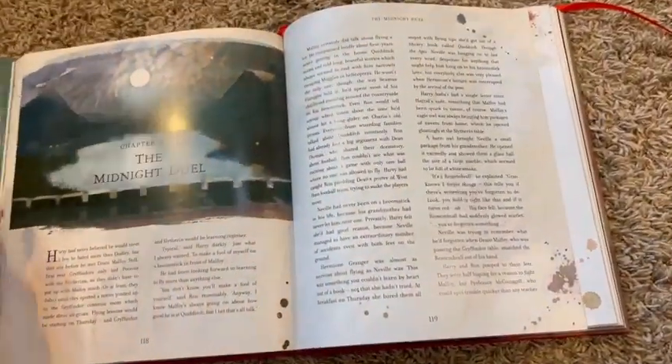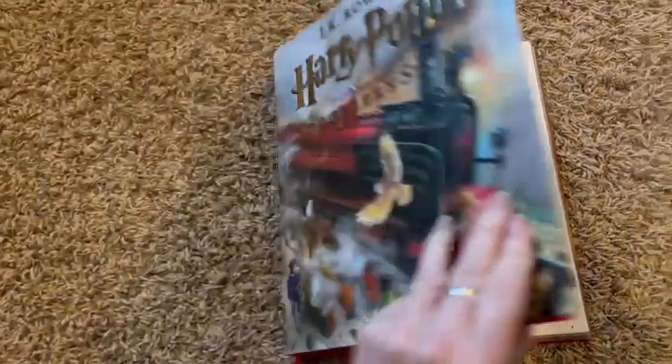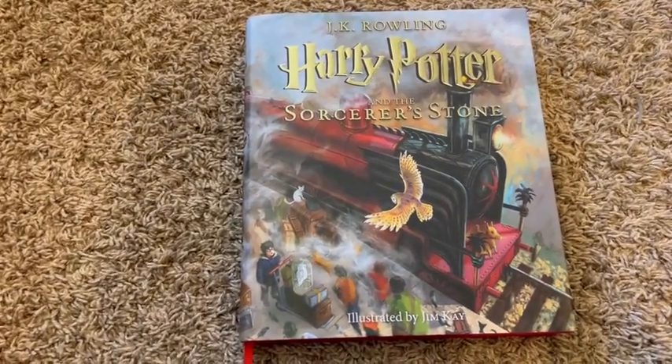You also have a nice ribbon so you can mark your place, and they look beautiful on the bookshelf or on the table as well.